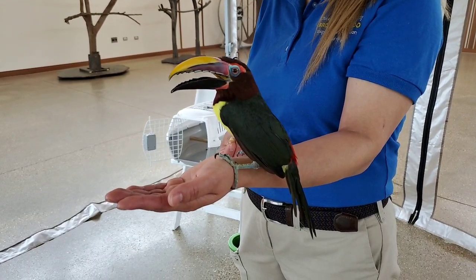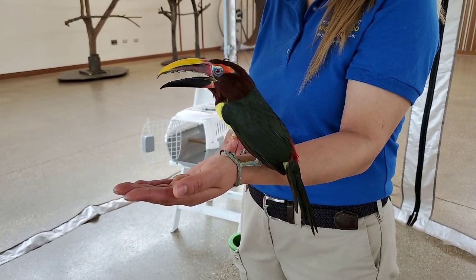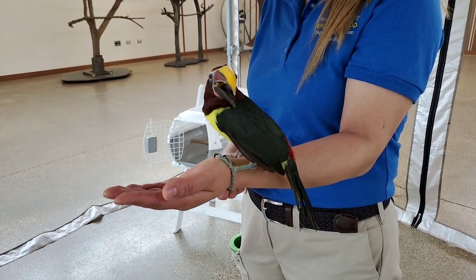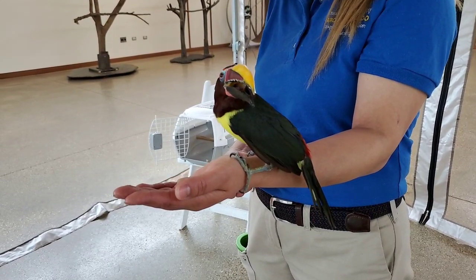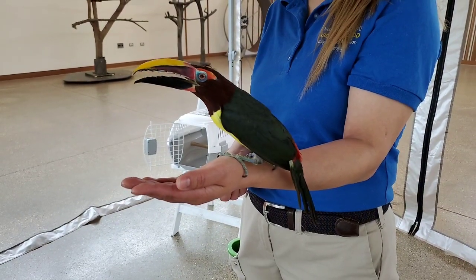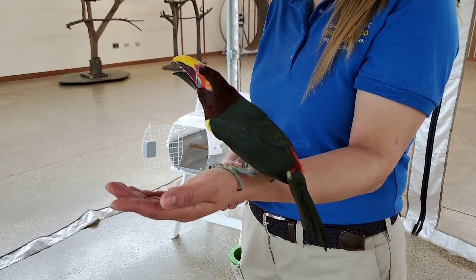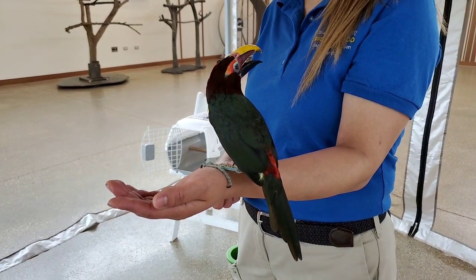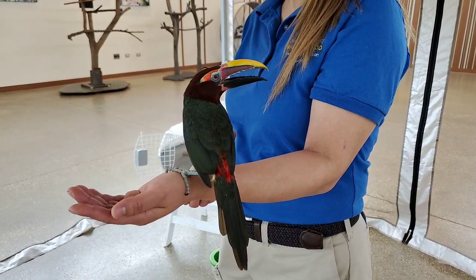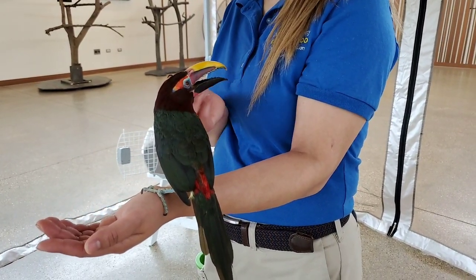Birds are very, very visual — they rely heavily on their eyesight. So she's looking around, checking everything out. Because we work with her she's comfortable with us, she knows what we look like. She's looking at the phone, looking at everyone watching. She's got a lot of personality, although right now she's not really showing it. But she's very vocal. In the rainforest where they come from — northeast South America, like Venezuela and Guyana — they live in small groups, so they're very social birds and live up high, hopping along from tree to tree.